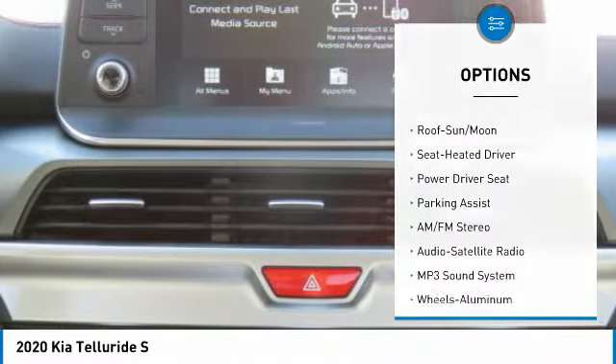FWD, headlights auto-off, mirror memory, security system, cruise control.